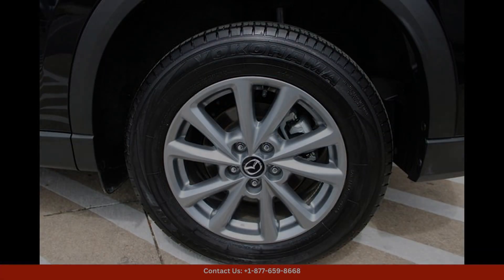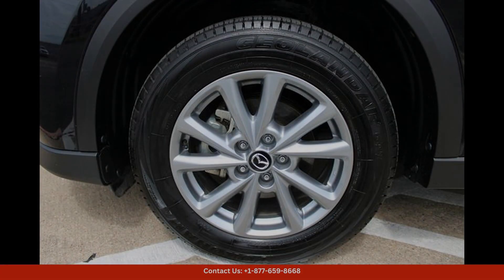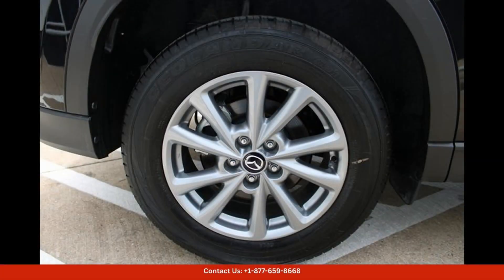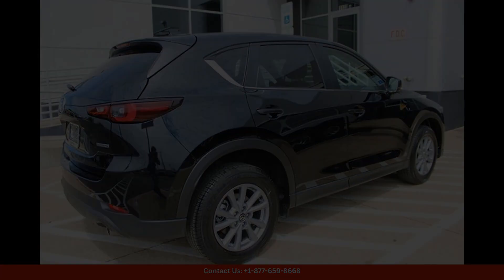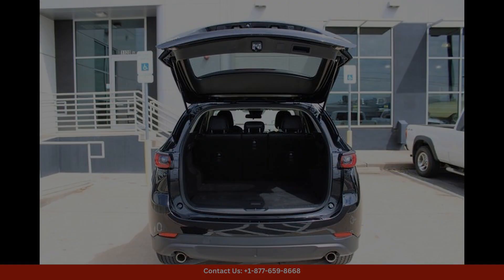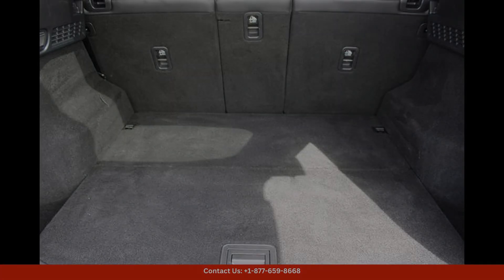Overall, the 2023 Mazda CX-5 in Jet Black Mica with the 25S Select Package offers a compelling combination of style, performance, and technology, making it a top choice for drivers in Austin, Texas.